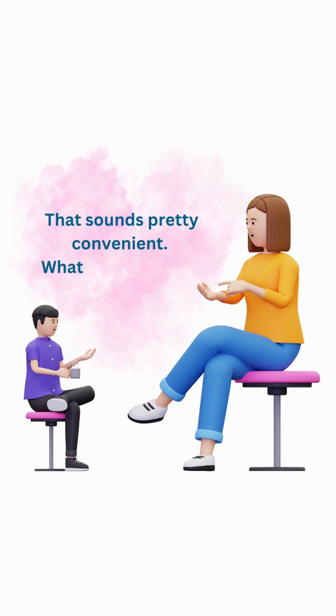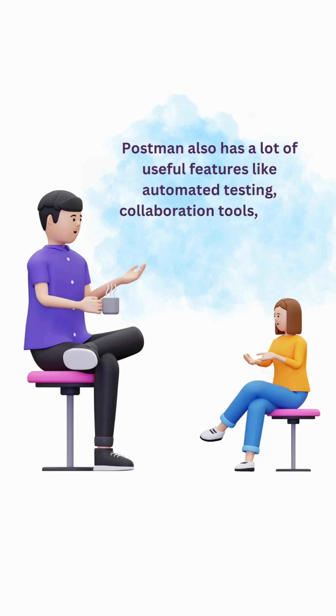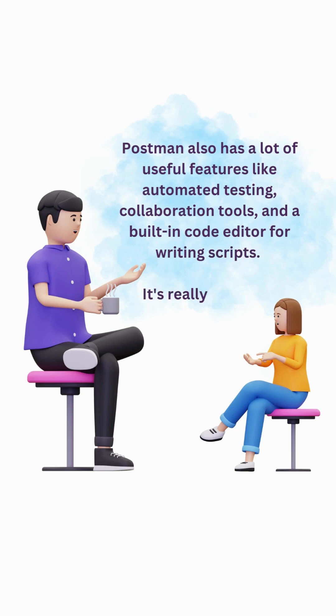That sounds pretty convenient. What else can it do? Postman also has a lot of useful features like automated testing, collaboration tools, and a built-in code editor for writing scripts. It's really versatile.